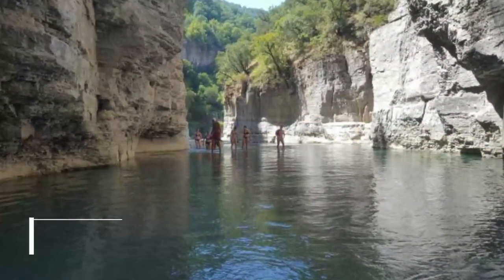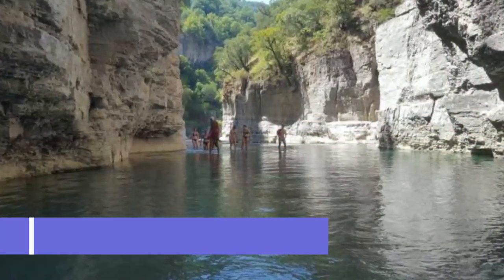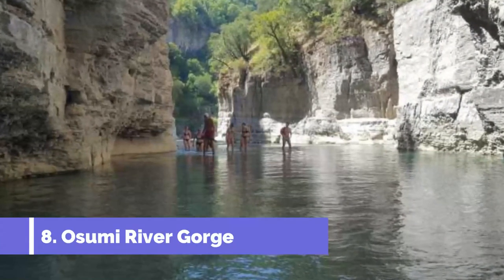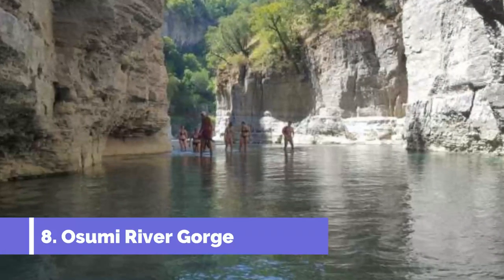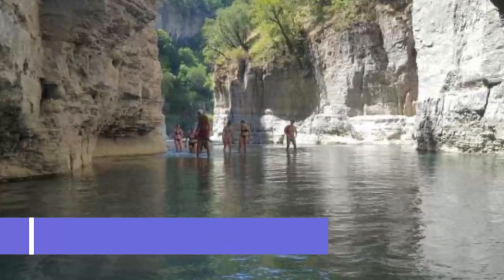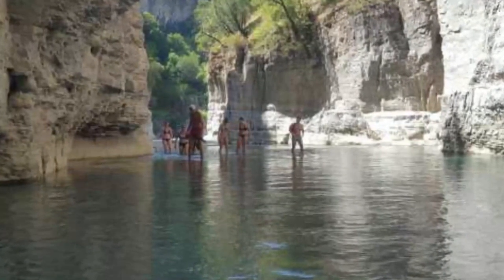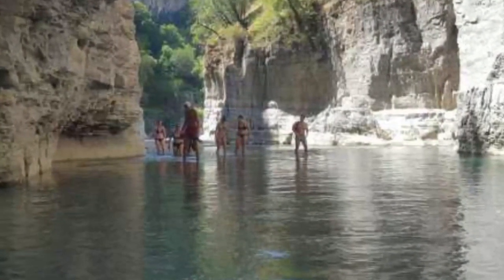Number 8: Osumi River Gorge. You can trace the Osumi River back to the town of Korovod, where one of Albania's wildest natural wonders lies hidden. Just south of the Tamor National Park is this gorge, the deep walls of which have eroded to create an odd assortment of caves, passages, and ledges.